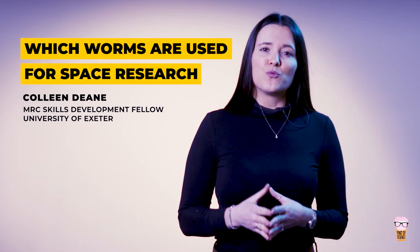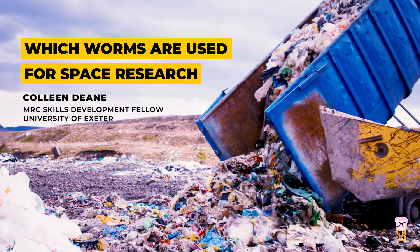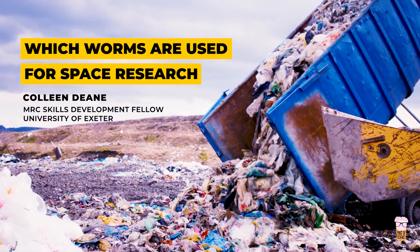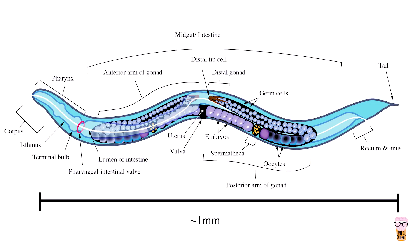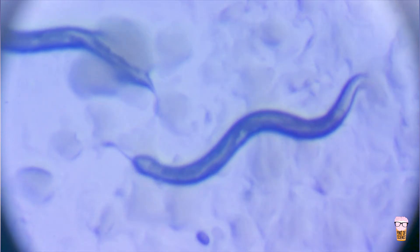The C. elegans worm was originally found in a rubbish heap in Bristol, which is in the southwest of the United Kingdom. These worms are super small, measuring about one millimeter in length when they are adults, so we as scientists require microscopes to visualize their anatomy.